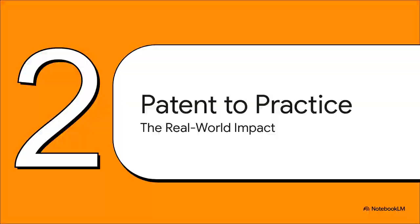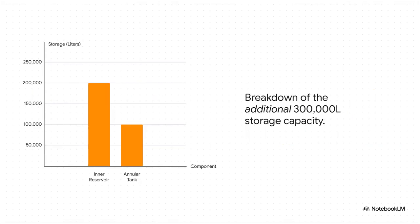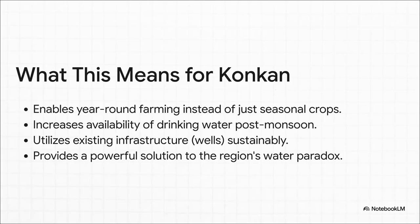The total additional water that a single retrofitted well can hold is a truly staggering 300,000 liters. Here's how that breaks down: the second reservoir, the one built inside the well, holds about 200,000 liters, and the annular tank — the concrete ring on the surface — adds another 100,000 liters of storage. For a place like Konkan, this is an absolute game changer. All that stored water means farmers can grow crops year-round, not just during one season.